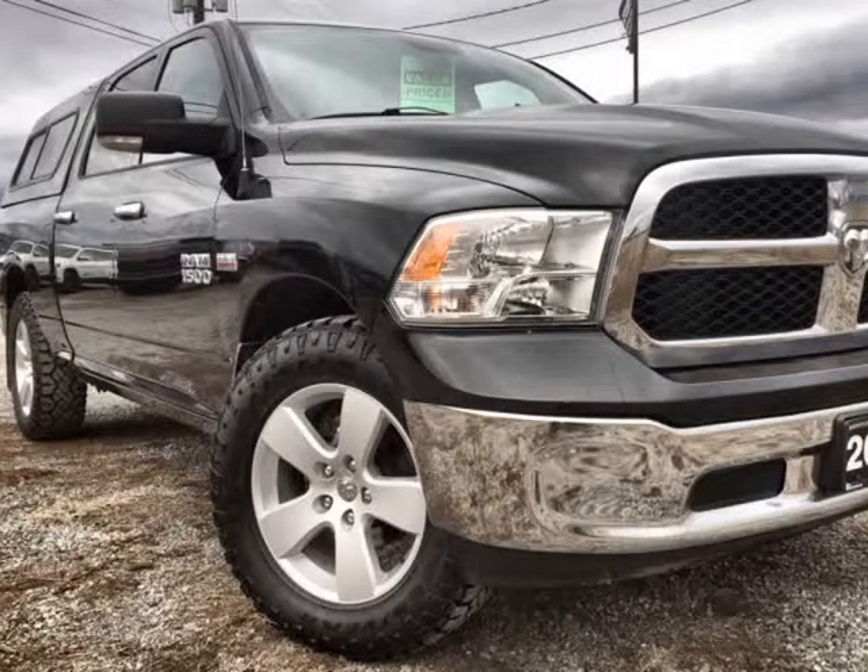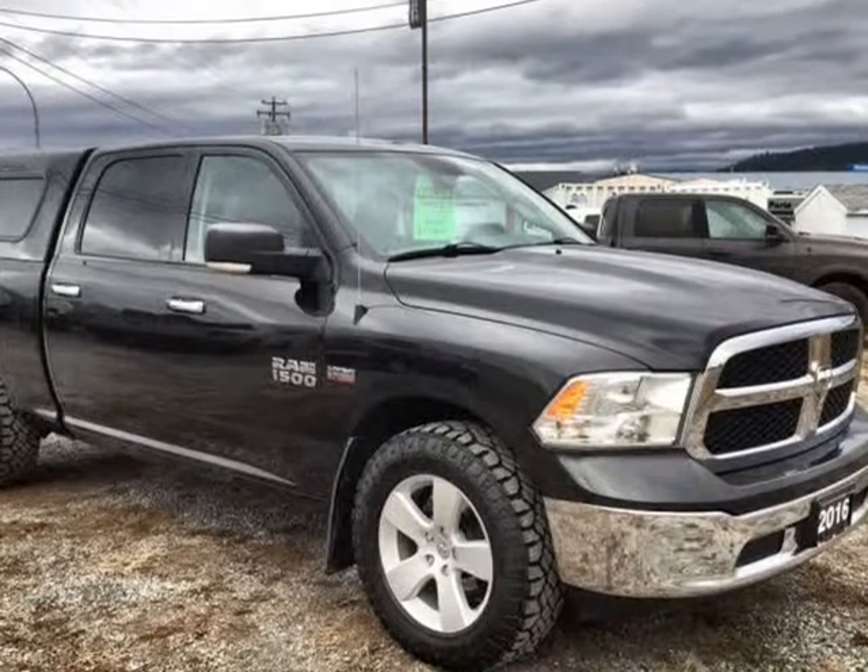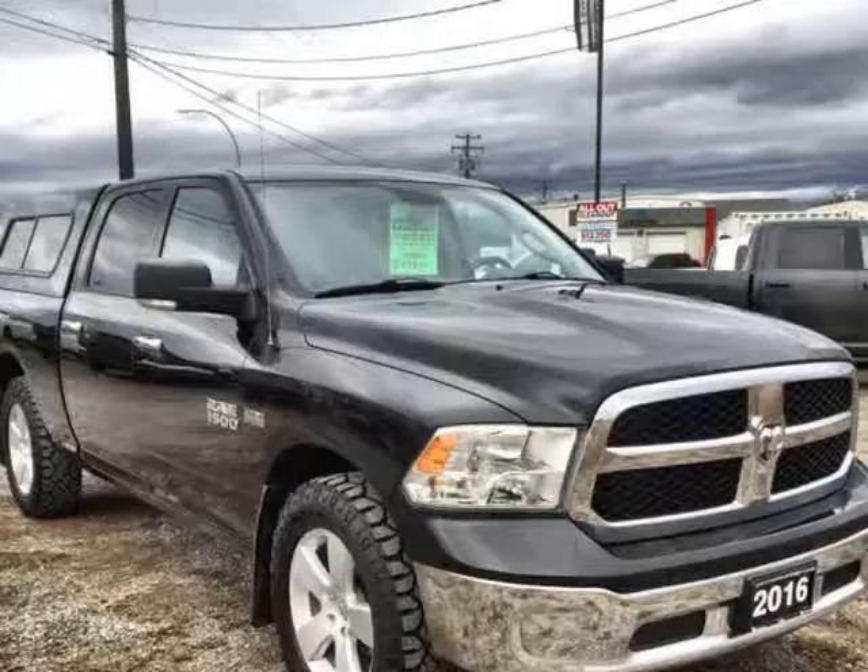This 2016 Ram 1500 is brought to you by Cranbrook Dodge. The 2016 Ram 1500 SLT is ready for work or play.